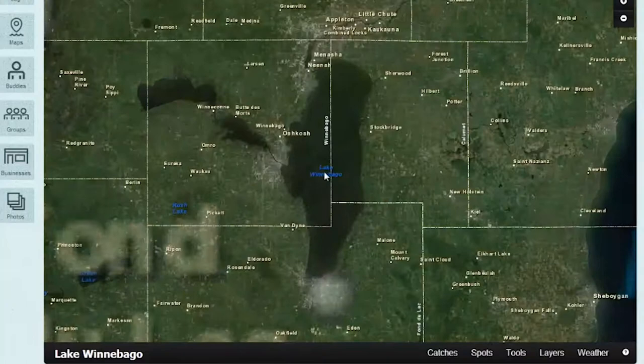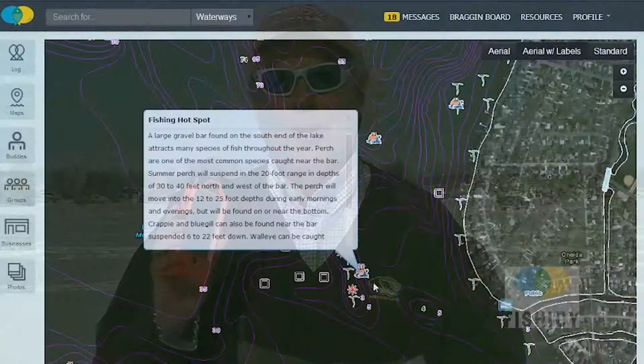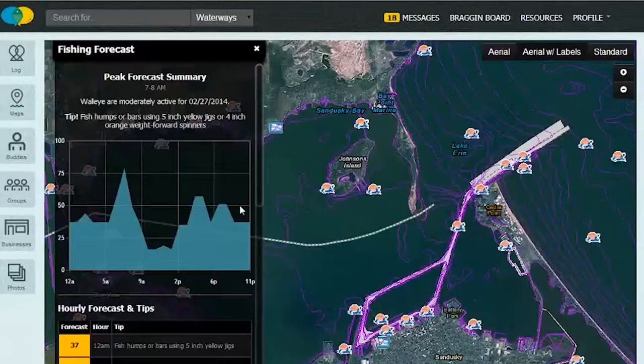It's loaded with the Midwest's largest collection of contour fishing maps and waterway information. As a premium member, you'll unlock even more valuable features including proven fishing hotspots, underwater structure layers, an enhanced fishing forecaster tool and so much more.